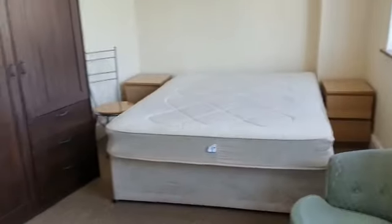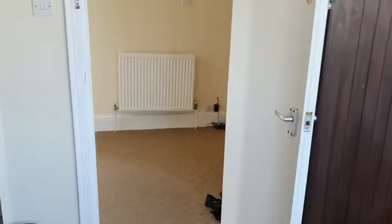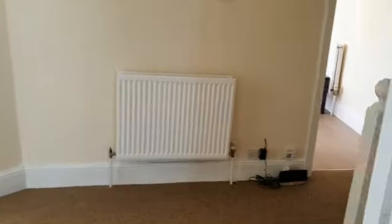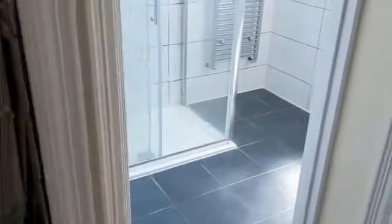Lots of furniture, some of which could possibly be removed if needed — there's a bit too much. And here we've got a storage cupboard which is very useful.